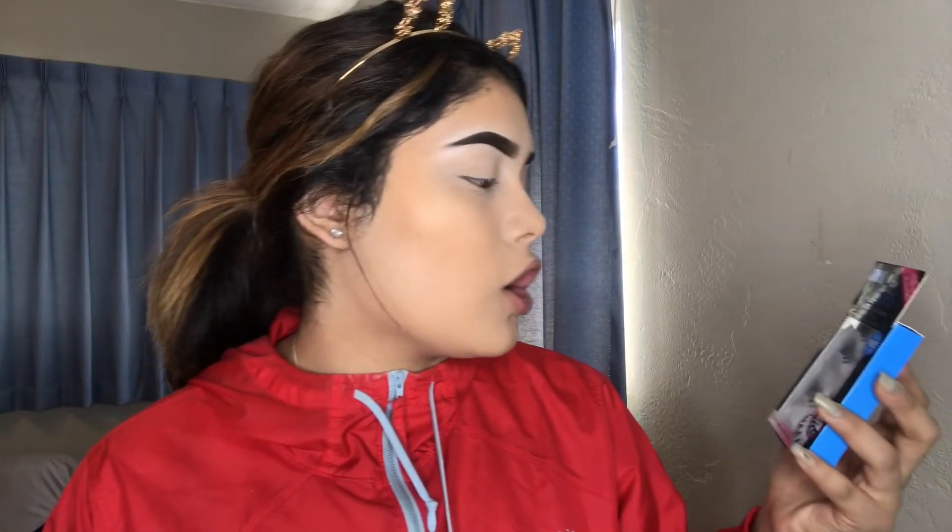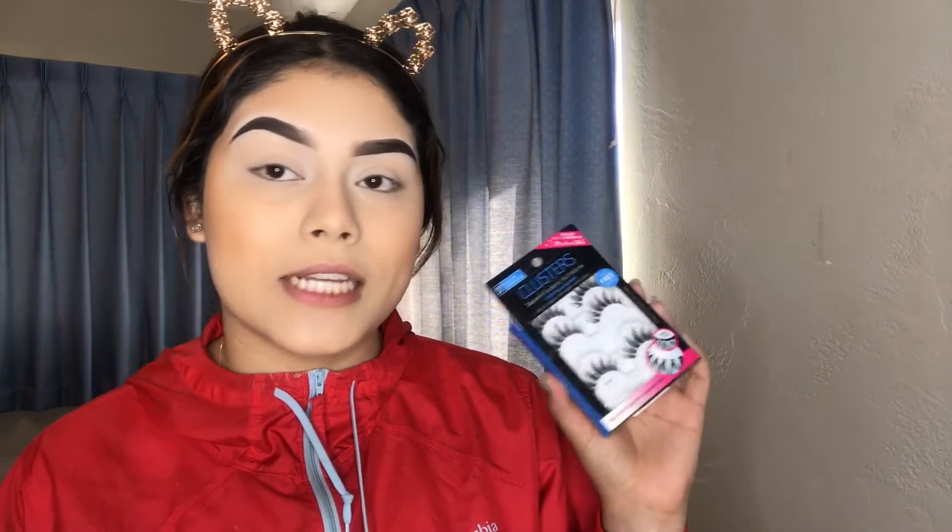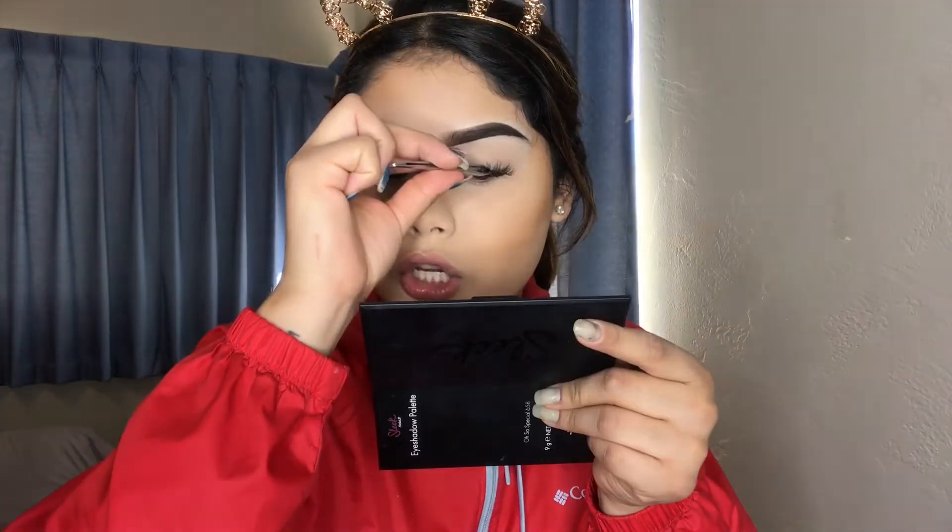The lashes are from Salon Perfect — number 615. I got them from the drugstore, they're around $10 for five pairs. I'm gonna be using the Card Pro eyelash glue in the clear. We're just gonna let it dry a little bit and then fit it to our look — you just put it on your lid.